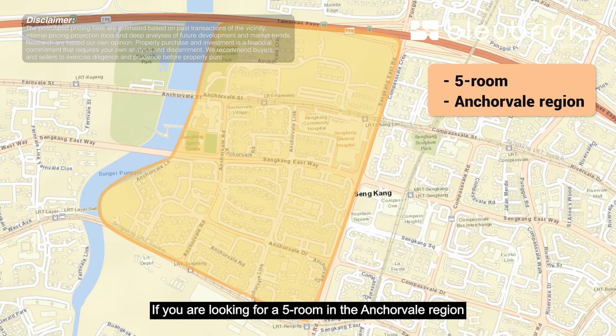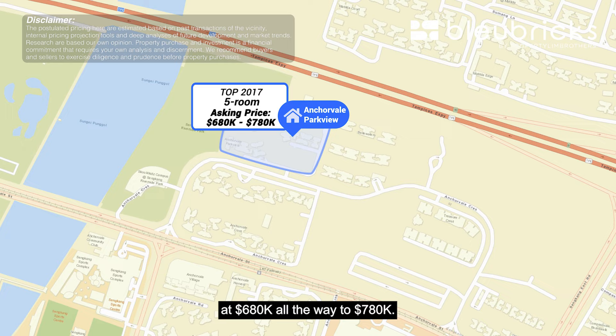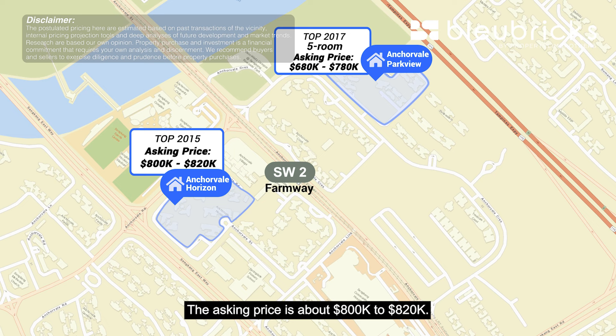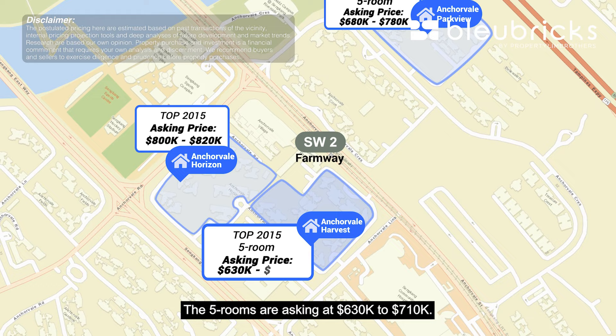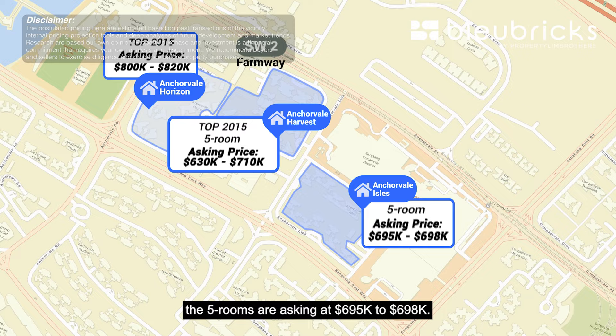If you are looking for a 5-room in the Anchor Vale region, there are a few projects to look out for. Anchor Vale Parkville, which TOP-ed in 2017, has 5-room options from $680,000 to $780,000. Right across the Farmway LRT station, Anchor Vale Horizon TOP-ed in 2015 with asking prices of about $800,000 to $820,000. Right opposite, Anchor Vale Harvest also TOP-ed the same year, with 5-rooms asking at $630,000 to $710,000. Last but not least, Anchor Vale Oasis has 5-rooms asking at $695,000 to $698,000.